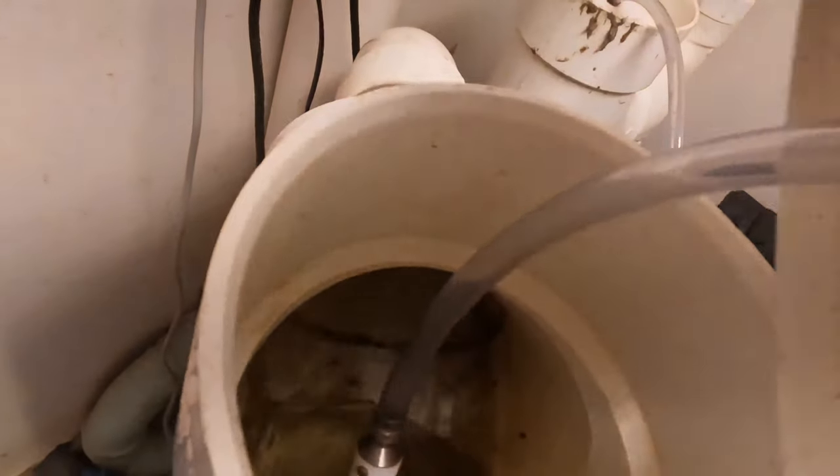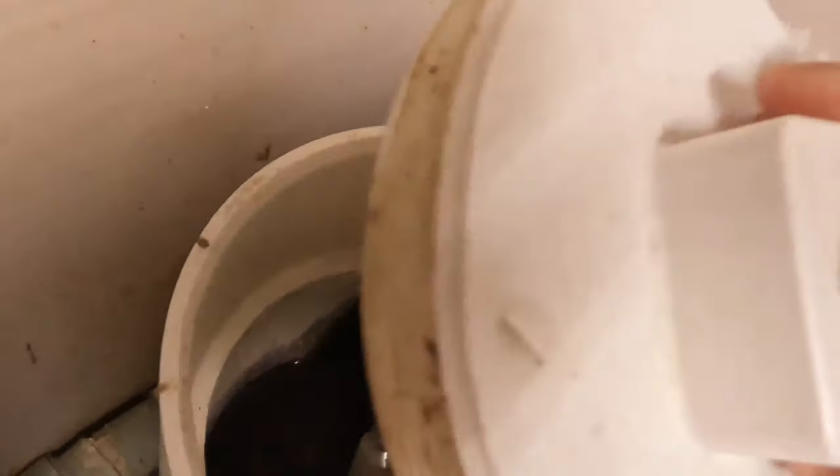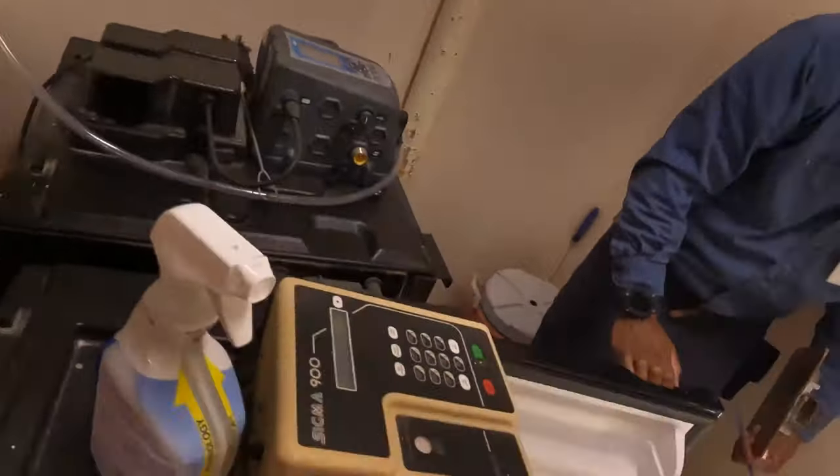Ports are available to visually check the influent and effluent of the plant. Samples can also be collected below. Right now, both samples have been taken out of the sampling cabinet for laboratory testing.